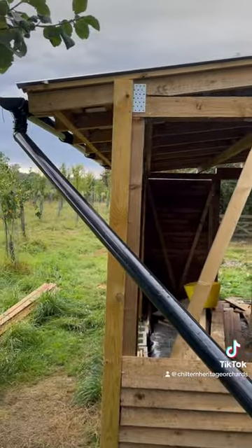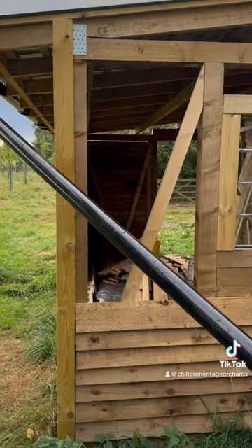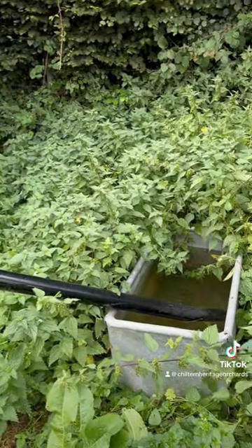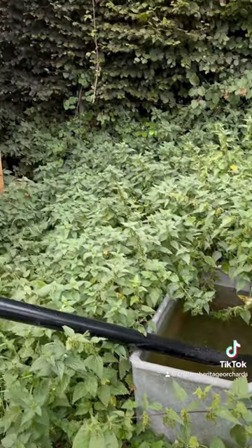We're waiting for our new rain tank so I've just put a temporary pipe down just to feed into a tank, and we're collecting lots of really good rainwater at the moment, which is great.